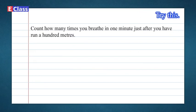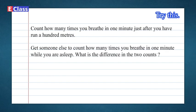Try this: Count how many times you breathe in one minute just after you have run a hundred meters. Get someone else to count how many times you breathe in one minute while you are asleep. What is the difference in the two counts?